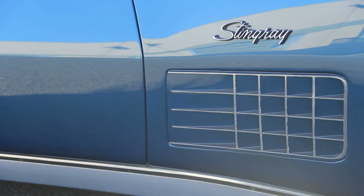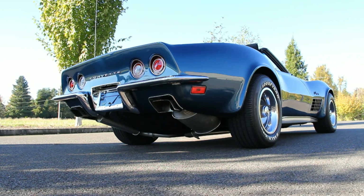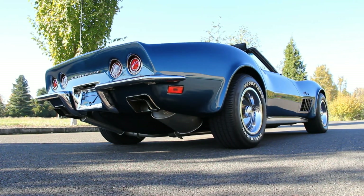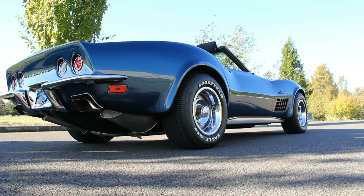It still featured the striking third-generation Corvette styling. And ours is wearing paint code 976, Bridgehampton Blue, which makes the reflections stand out even more.